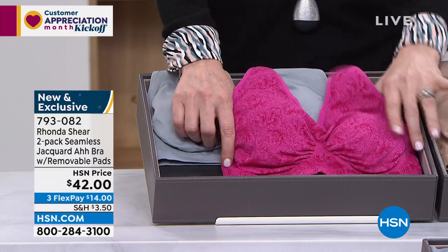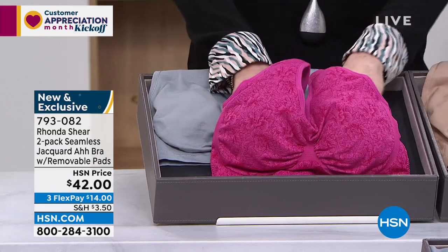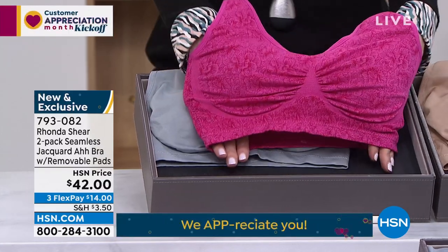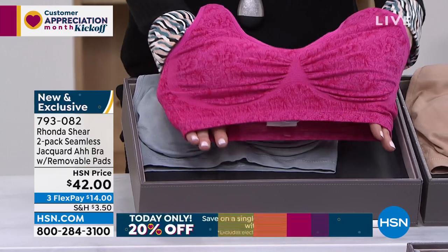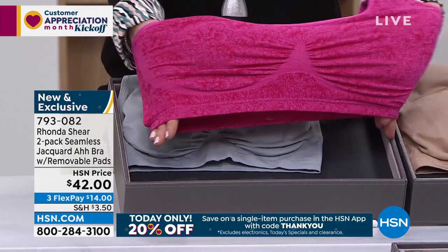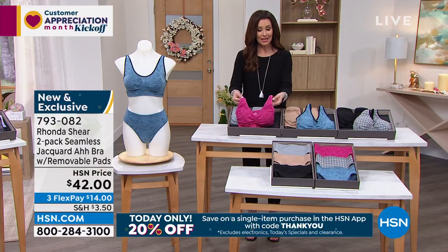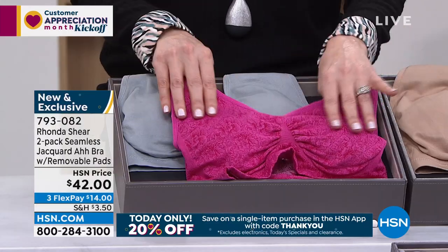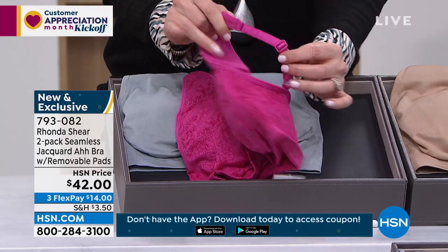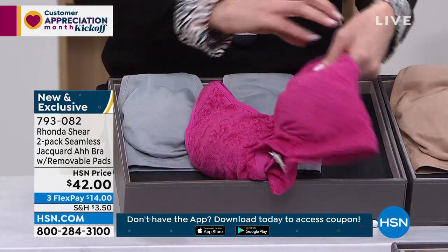I'll double check with Rhonda after I show you the colors on these. The AWBRA — this is the silhouette that started it all. This is the one that convinced us 20 years ago that we actually could be comfortable and supported. This is a Jacquard, which is a beautiful knit. It's got padded shoulders, adjustable straps — which most AWBRAs do not have — and a wider back.